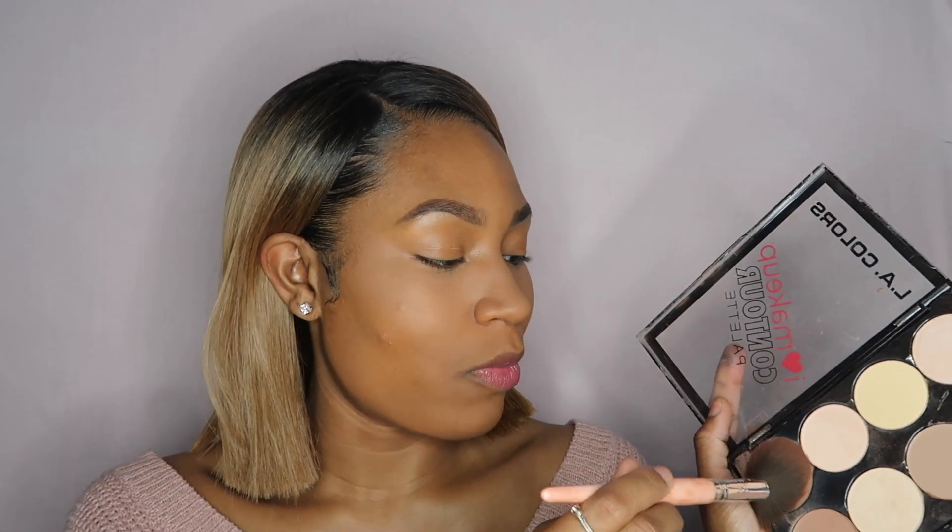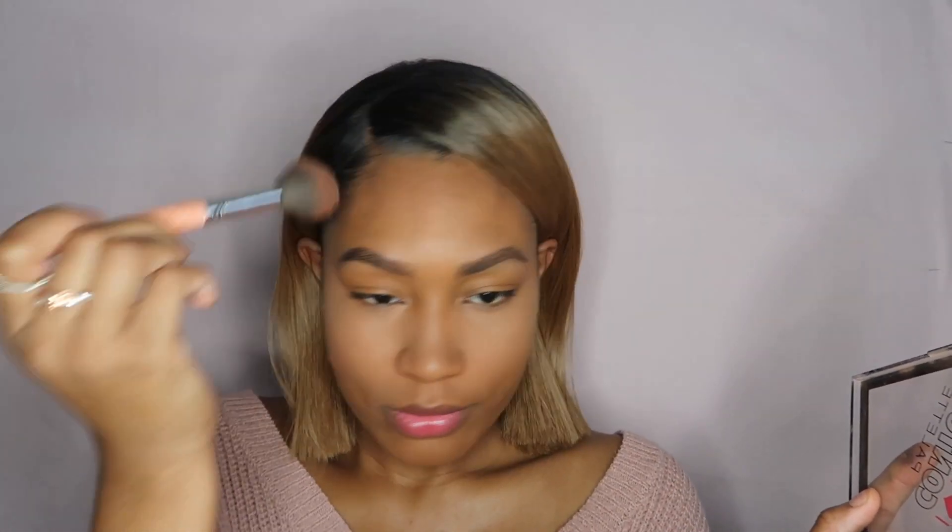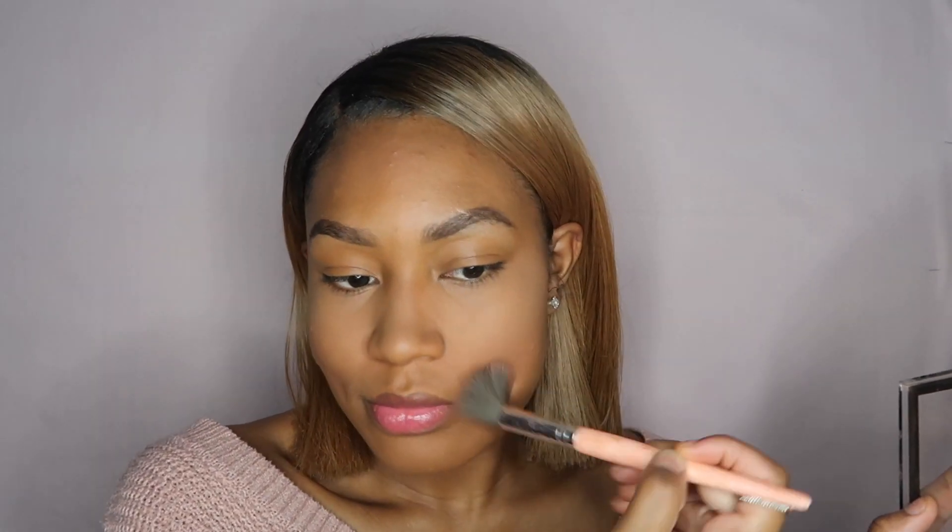For bronzer, I used to use my BH Cosmetics studio palette but literally all the shades I used broke and I was so upset. So now I just use my LA Colors Contour Palette — I usually just use this one shade right here and do a little dusty-dusty, some slight contouring, a little bit on the side of my nose and maybe on my eyelids.